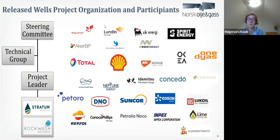We decided to have a steering committee and invited all the companies to join. The steering committee is responsible for the scope of work and how we run the project. We also have a technical group which all the companies could join and they were very useful and helpful when preparing the scope of work. In May 2019, we sent out an invitation to tender and we were very glad to receive an answer from Stratum Reservoir and Rockwash Geodata.